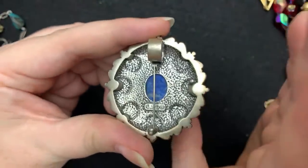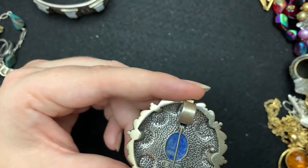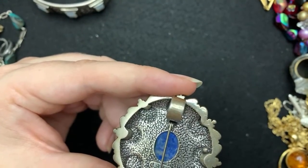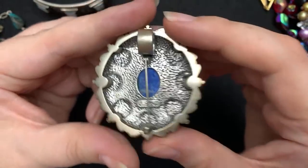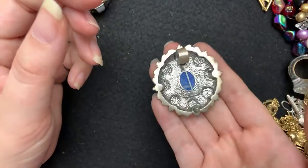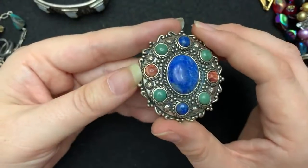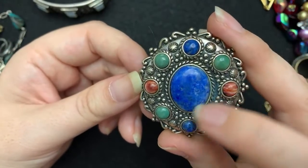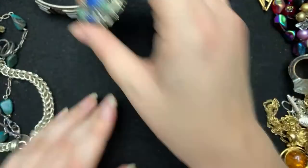This one I got with that other one — Belle Jardin. I need to write that down. Belle Jardin. This one is Carolyn Pollock, 925. Really heavy, and it's a pendant or brooch, which is lovely. This time of year, this Southwest style is really nice to wear. It's got several stones. So, that was cool.